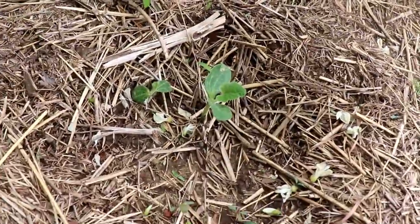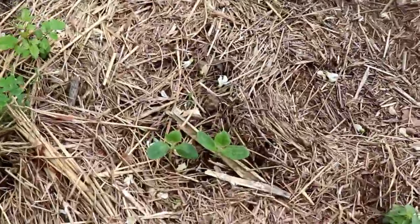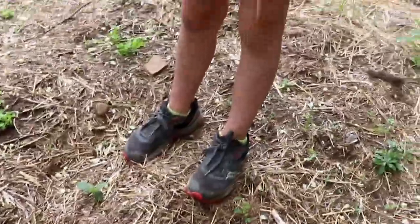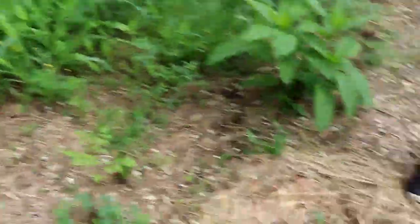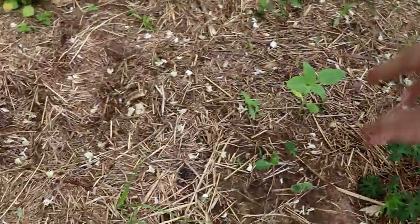And we have some more squash. Chloe just planted that one. And this part of the garden doesn't drain super great, so some things got drowned.